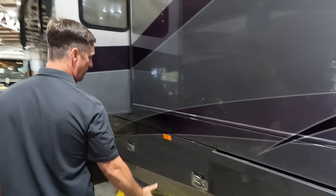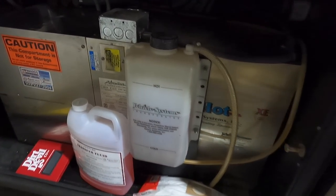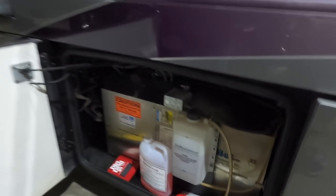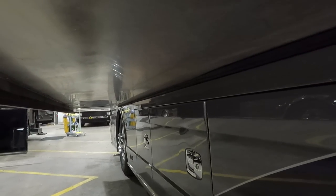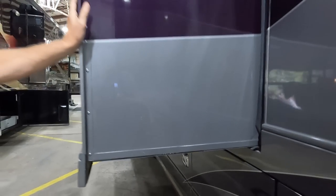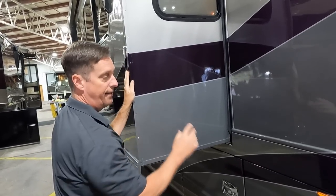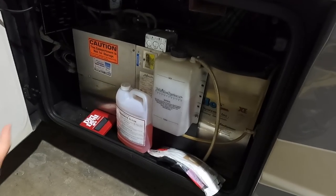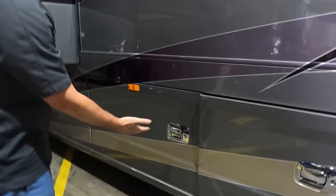The Aqua Hot is right here — the big 50,000 BTU unit. They went to the larger one in 2007. This slide also changed in 2007: no ram arms underneath, a cleaner look, no table behind the driver's seat like the 2005-2006 models. They also switched from the Hydro Hot to the bigger Aqua Hot. This coach also has the Dirt Devil central vacuum.